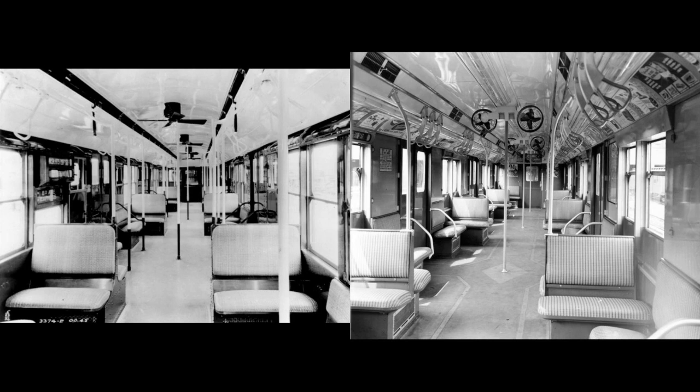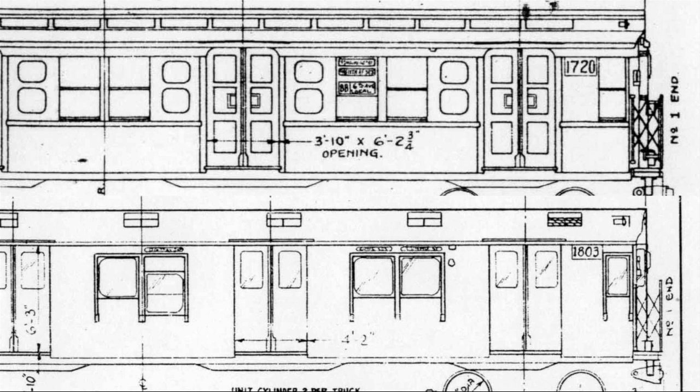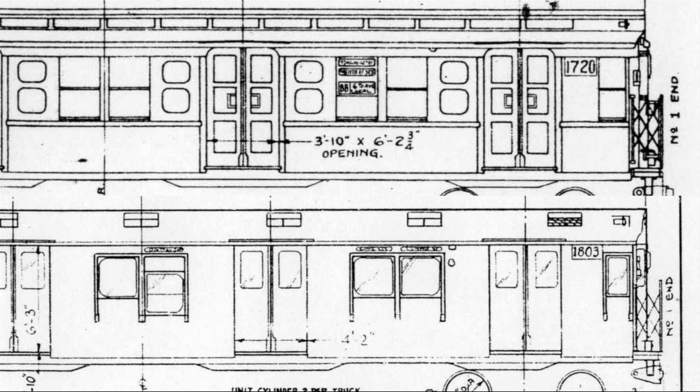Numerous changes to the interior were also made, most striking being the smaller enclosed ceiling fans, pole and strap arrangements, and the position of the roll signs. Instead of three vertically stacked signs in one window — one for route, two for destinations, like the R9s had — the R10s had three narrow signs squeezed above three side windows to avoid blocking them, spread out over a third of the car. These were not popular among passengers. The end roll signs as delivered included IND route letters and BMT route numbers, as well as destinations for the whole B division. The side route roll signs did not give a letter or number, but simply stated the lines each route ran along.